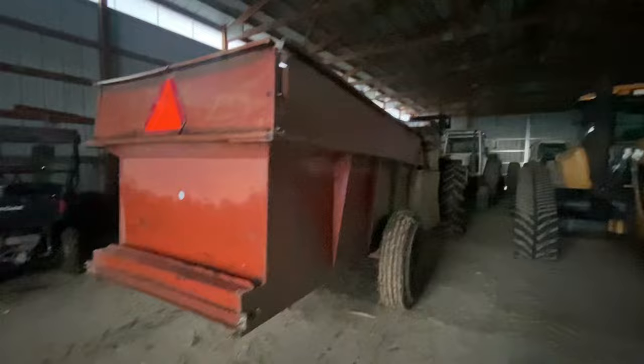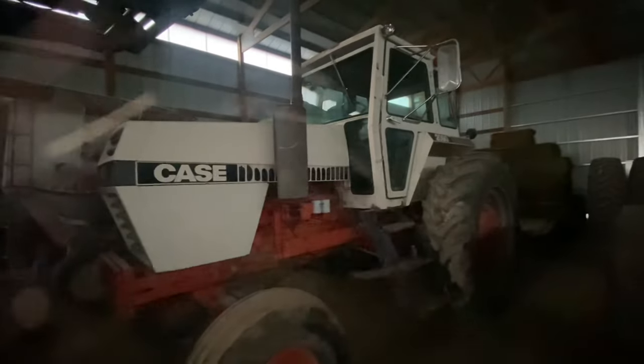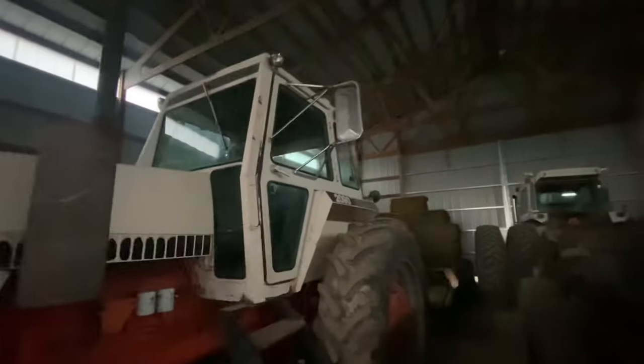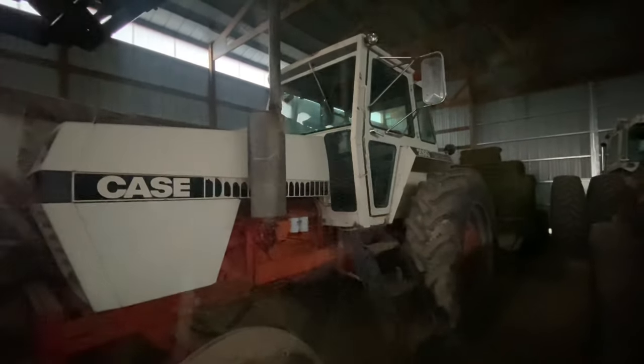Even the feed wagon is in here. And this Case 2090 right here — when this video goes out it's going to be close to auction time. So if you're interested, look it up on Auction Time: it's a Case 2090 tractor, zip code radius 50211. It'll be on Auction Time and the auction ends on April 3rd.